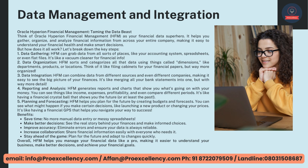Planning and Forecasting — HFM helps you plan for the future by creating budgets and forecasts. You can see what might happen if you make certain decisions, like launching a new product or changing your prices. Benefits include saving time with no more manual data entry or messy spreadsheets, making better decisions by seeing the real story behind your finances, improving accuracy by eliminating errors, increasing collaboration by sharing financial information easily, and staying ahead of the game by planning for the future and adapting to changes quickly. Overall, HFM helps you manage your financial data like a pro, making it easier to understand your business, make better decisions, and achieve your financial goals.